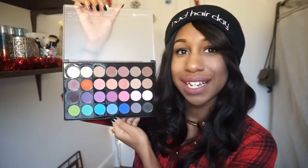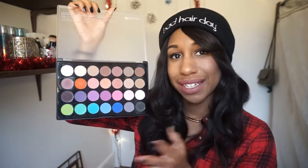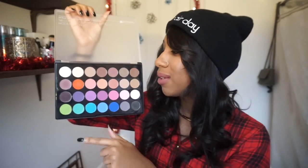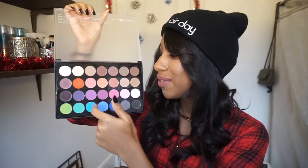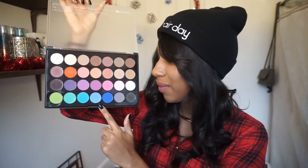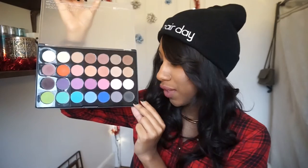For my first favorite — you've probably seen this in a recent video if you're subscribed — it's the Modern Matte Palette by BH Cosmetics, and it features 28 eyeshadows. I really like this palette. We have some neutrals, some pops of color like bright orange, bright green, bright blue, a couple other blues, and a dark charcoal gray.